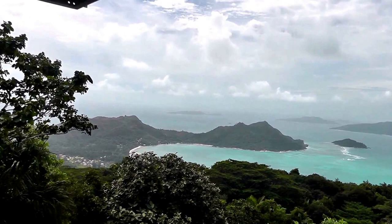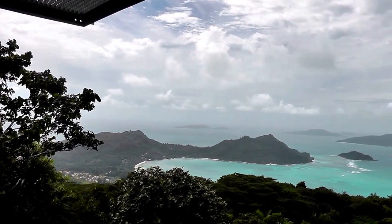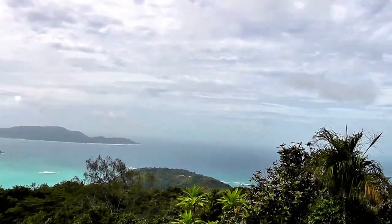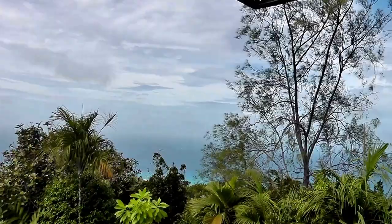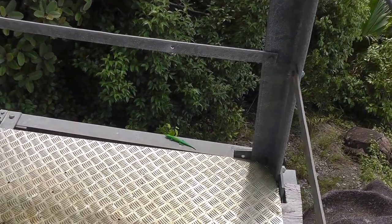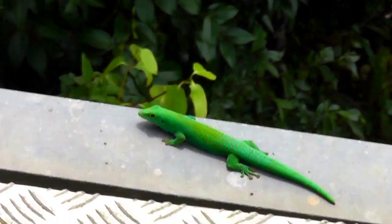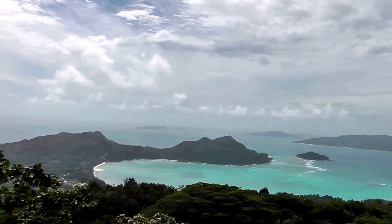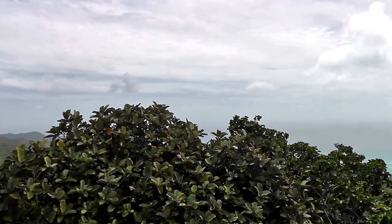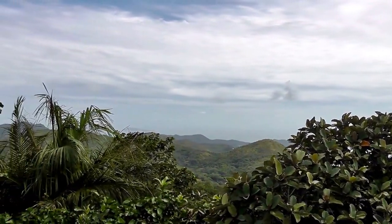Now we are on the first stage of the viewpoint. We have a little better space and height around here. You can go on top for a better view. Oh yeah, this is wonderful.